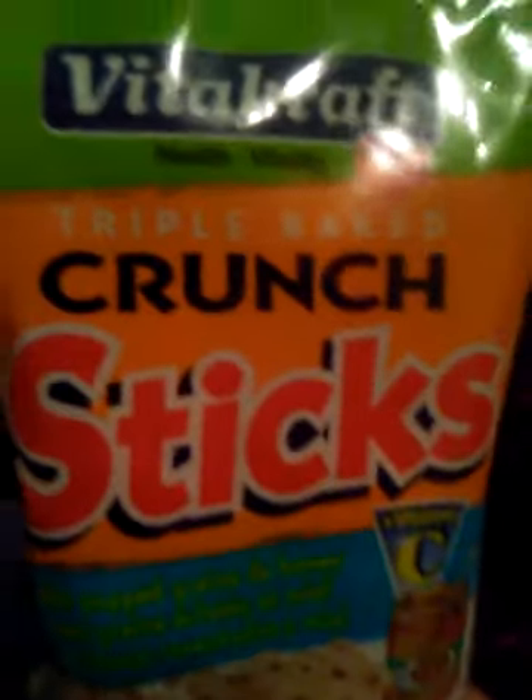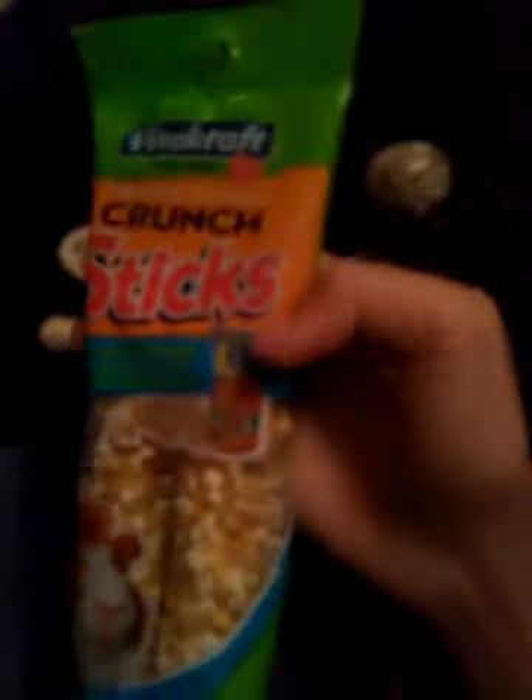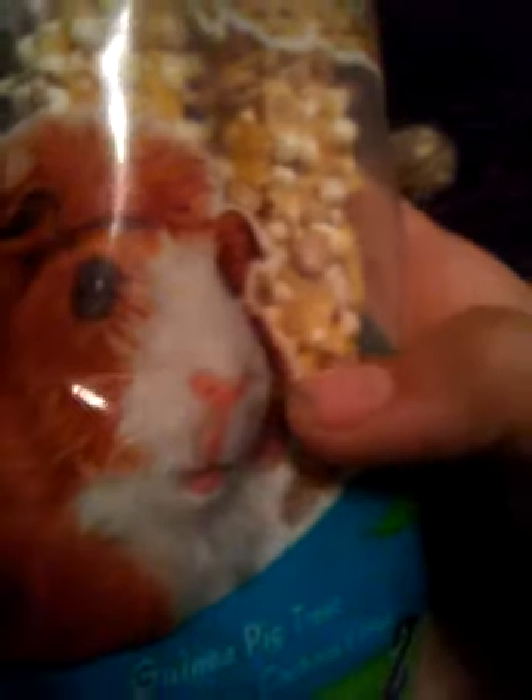The second thing I got were these VitaCraft triple baked crunch sticks. They're with popped grains and honey — they're guinea pig treats. There's two sticks in here, just these little kebabs that have popped grains and honey on them. They're from VitaCraft, and that's a really good brand. So I figured I would get these, and it has a little cute guinea pig on the front.